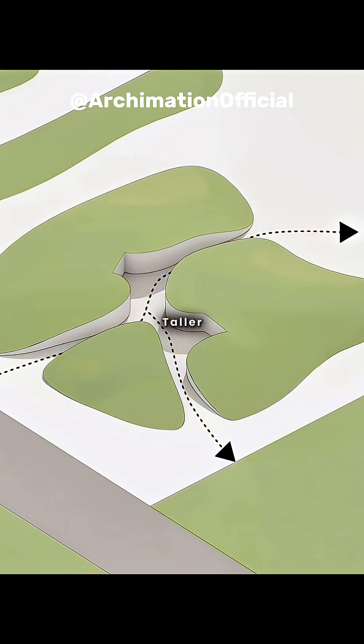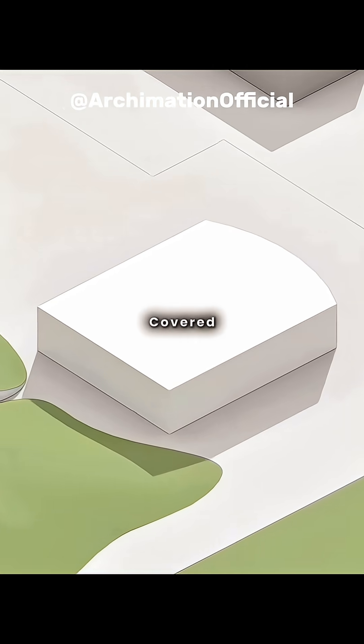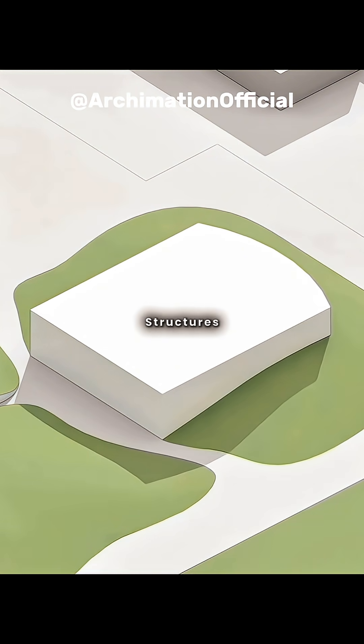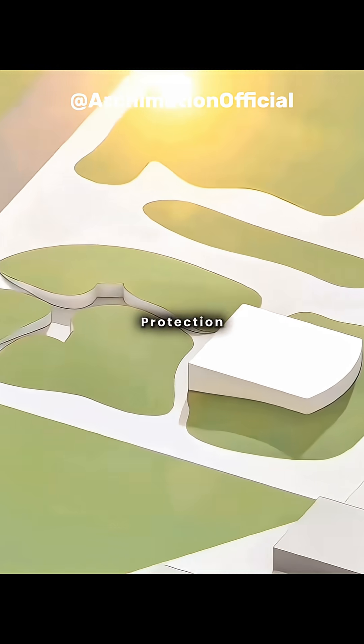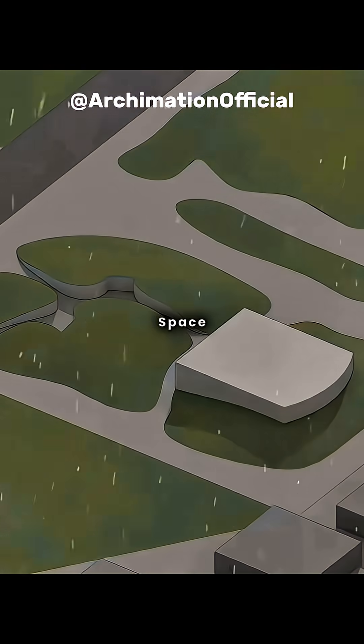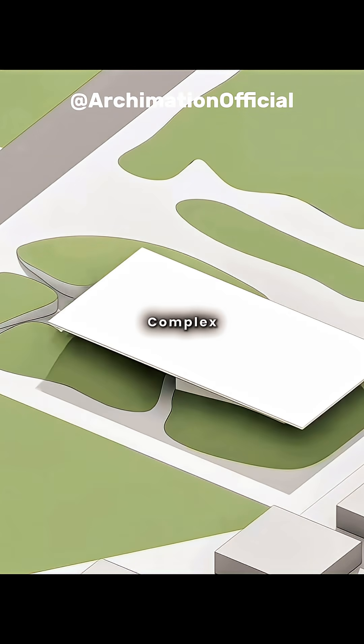For taller buildings, you can surround them with partial earth-covered hills, creating a cluster of structures integrated into the landscape. To provide better shade and rain protection while enhancing communal space, you can cover the entire complex with a rectangular roof.